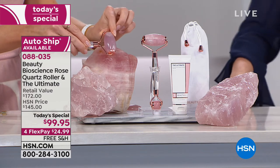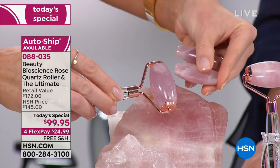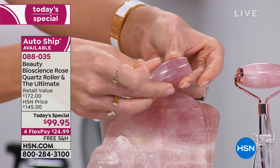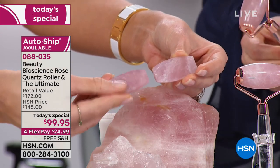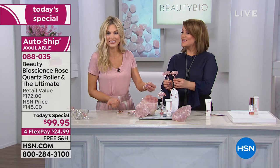We cut one of our stones in half so you can see it is solid, highest-quality Brazilian rose quartz — handcrafted and polished to perfection. Rose quartz is known as the universal stone of love. I sleep with mine on my nightstand because it's supposed to give you good dreams and good energy. If you watch HSN, chances are you're a jewelry lover — a hunk of Grade A rose quartz like this, you just want this tool. No two stones will ever be alike.